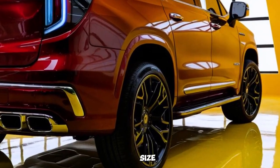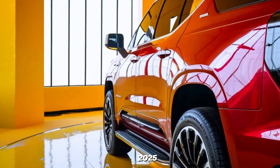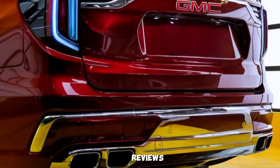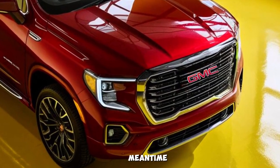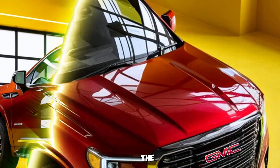If you're looking for a full-size SUV that delivers on all fronts, then the 2025 GMC Denali is definitely worth considering. Stay tuned for further updates and reviews as we get closer to the official release date. In the meantime, let us know in the comments below what features you're most excited about in the all-new Denali.